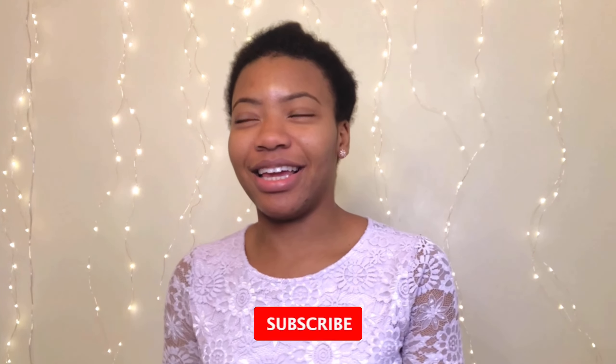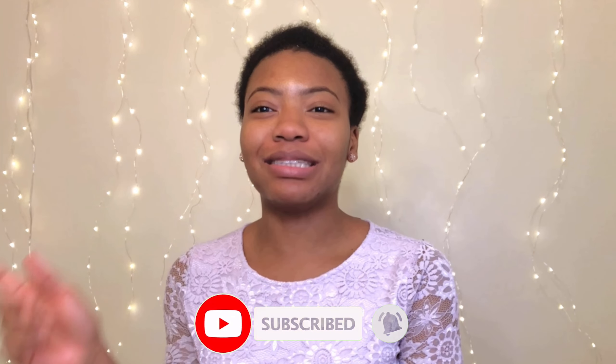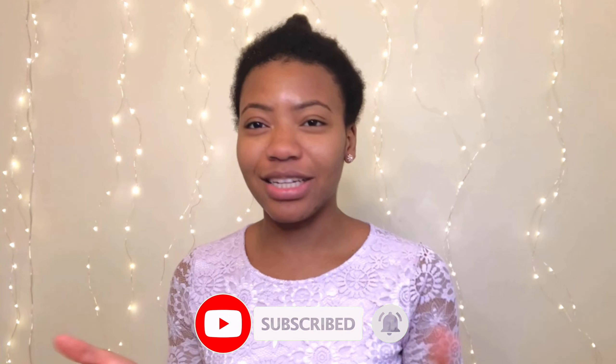Hey everyone, welcome to my channel. This kind of feels weird because I'm filming a vlog in a vlog. Basically I'm vlogging today, and I had to pause from my main vlog to film this one because I already planned to do this today. I'm trying to make sure my lighting is good.